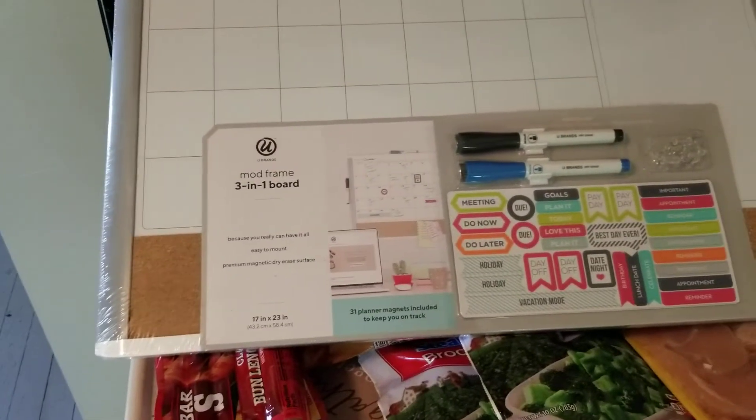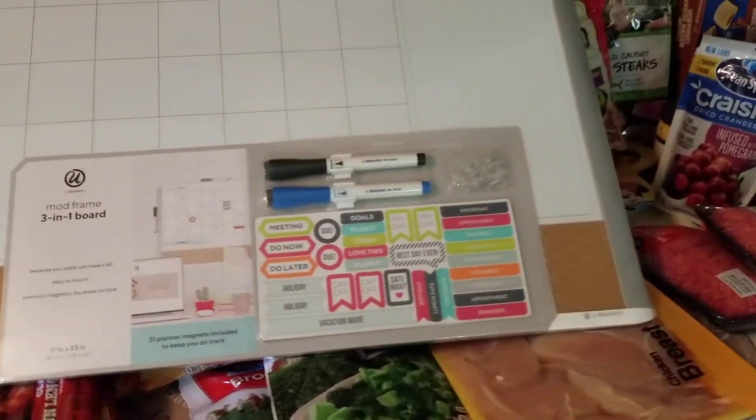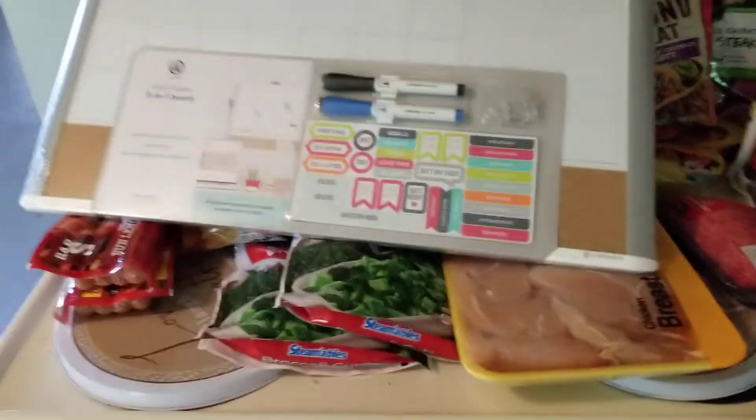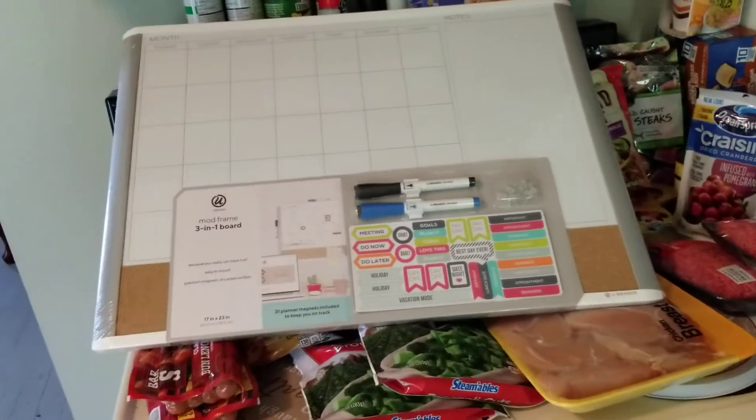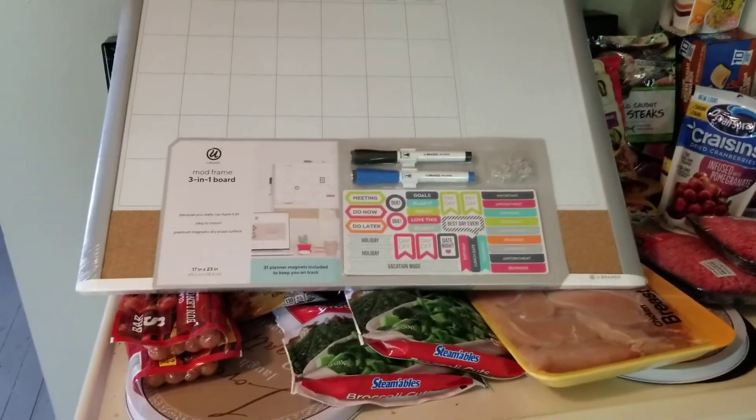Altogether I spent about $150 on everything. I hope you guys like this haul. If you do, give me a thumbs up. Have a great day. God bless you.